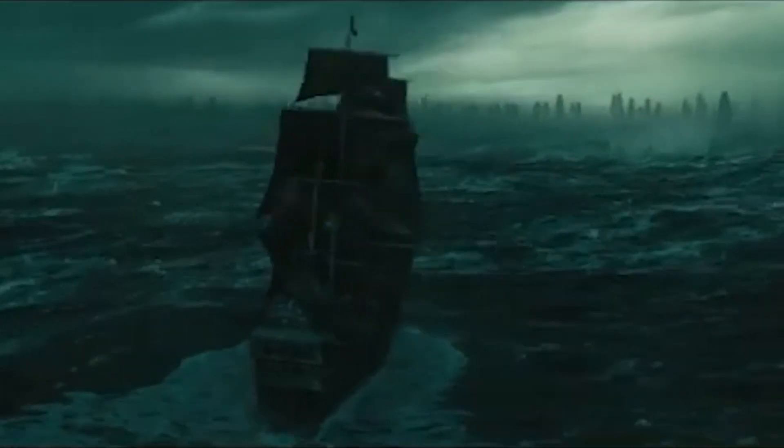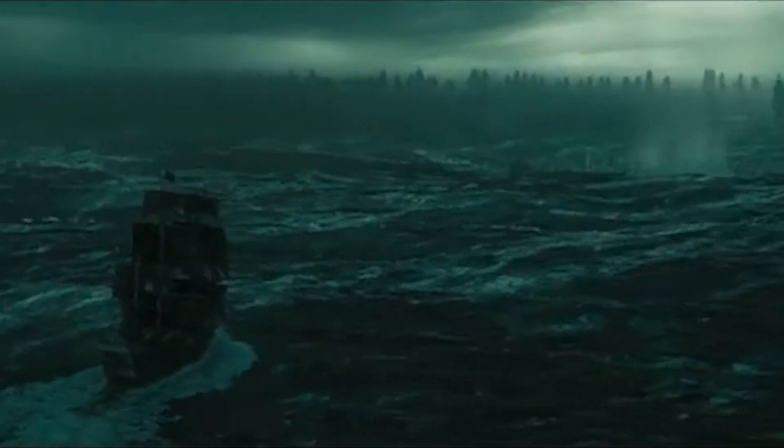In Pirates of the Caribbean, this is how the Black Pearl came out. Can you think of any better way?